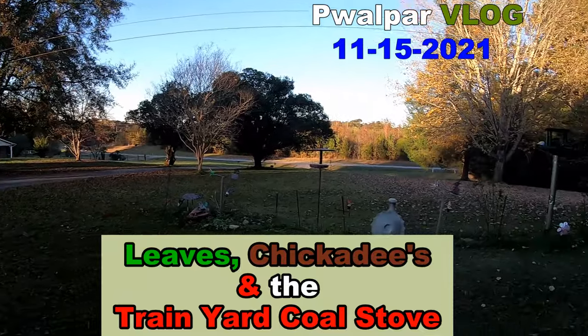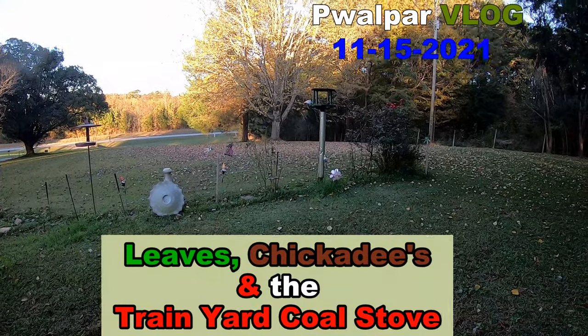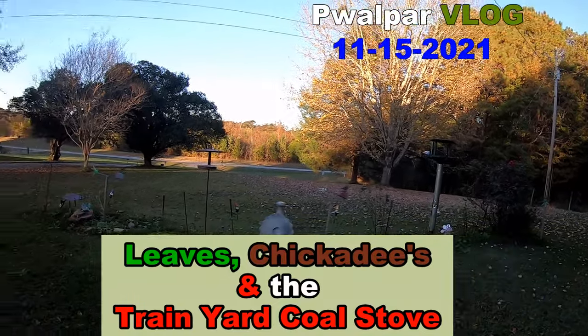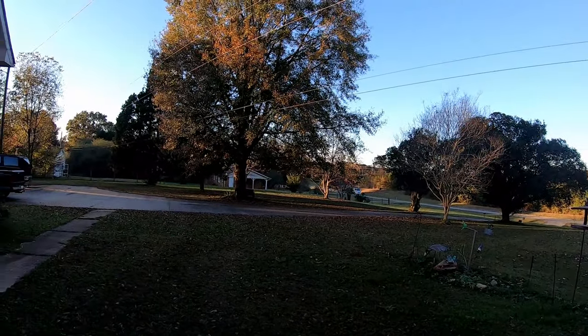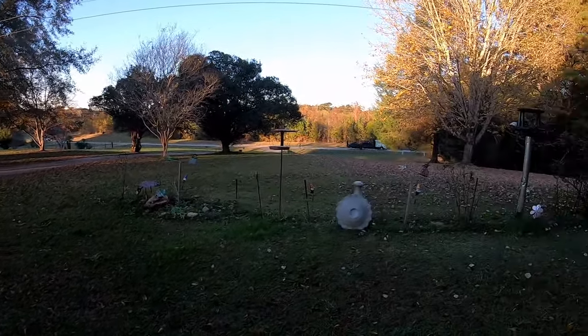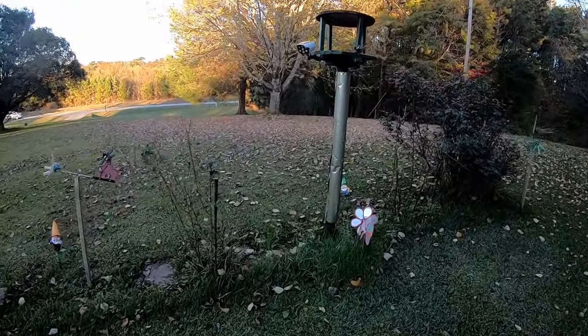Looks like fall has arrived here in Griffin as far as that silver maple tree is concerned. Most of the leaves have fallen off, and normally I could get out here with my lawn mower and start mulching up the leaves. But look at that big old oak tree over there — it ain't even hardly started to shed yet, and it's got a lot of leaves on it. I guess we'll wait a while.